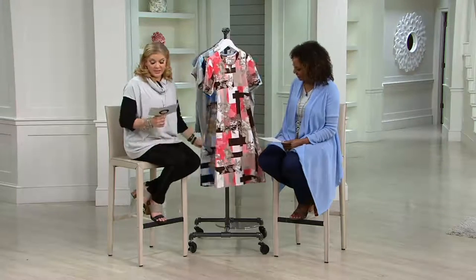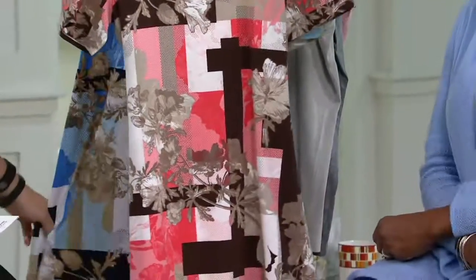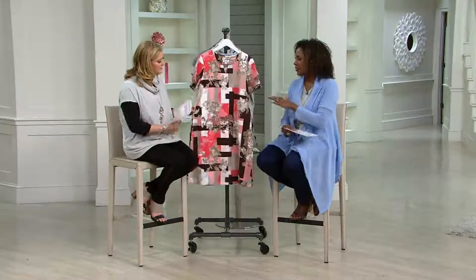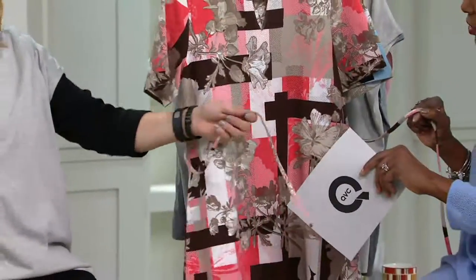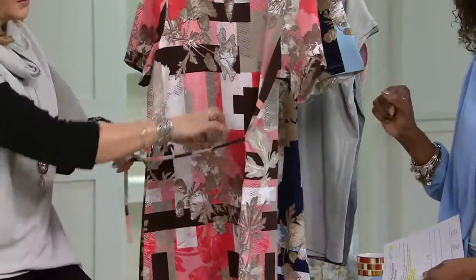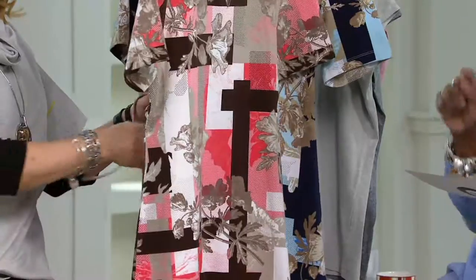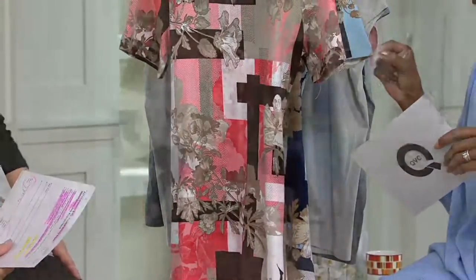If you have a QVC card, three easy pay breaks down to $14.67. This is the kind of dress that we love because it's so easy — you put one thing over your head and you're done. It has an additional drawstring so you can customize the fit, tying it in the front or in the back. Your Missy range will run 39 inches and graduate up to about 41 and one eighth inches, and plus sizes will range from 41 to 42 and three quarters.